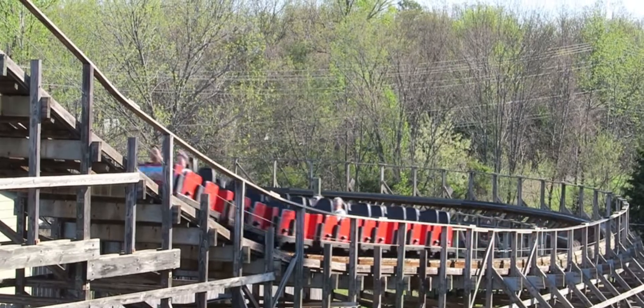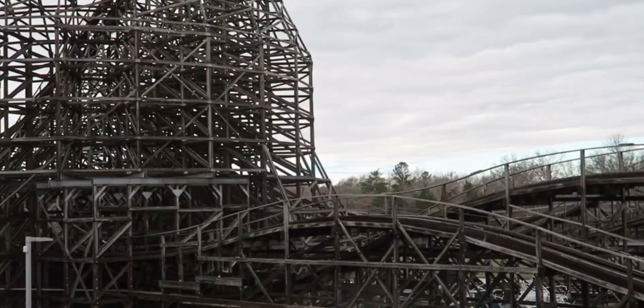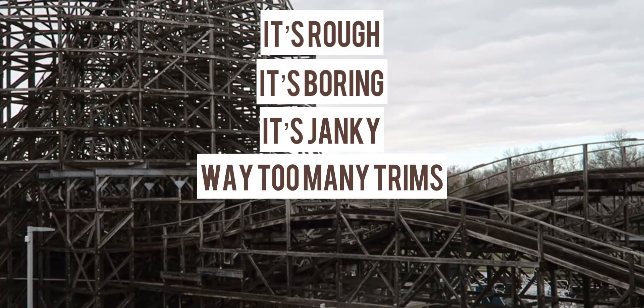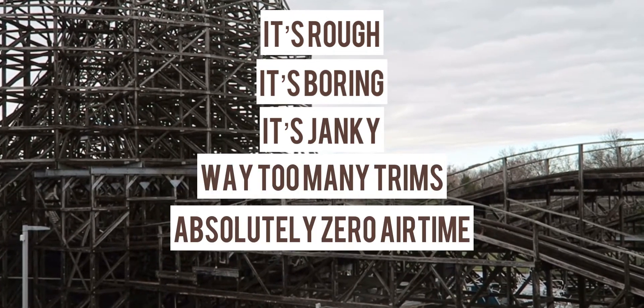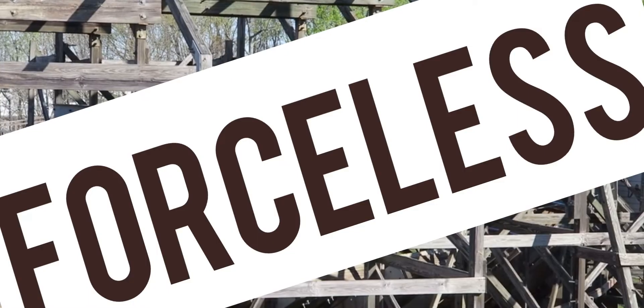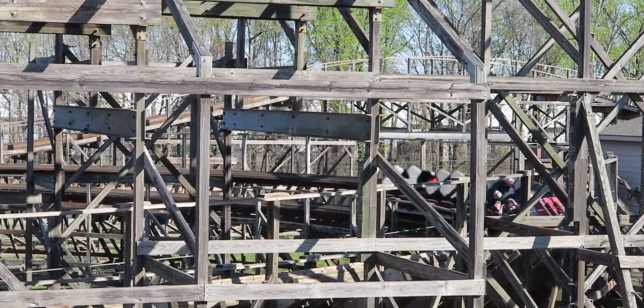And honestly, it's for good reason. This roller coaster truly sucks. It's rough, it's boring, it's janky, it has way too many trims, and it has no airtime. It was also pretty forceless if you ask me. I only got one ride on it, and that was enough for me to know how bad it was.